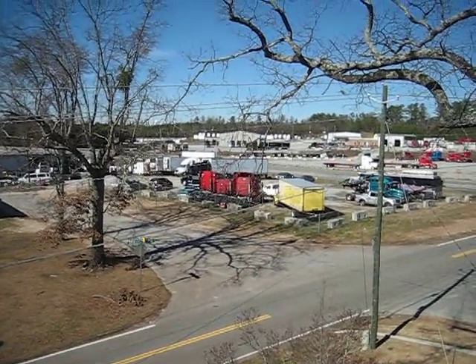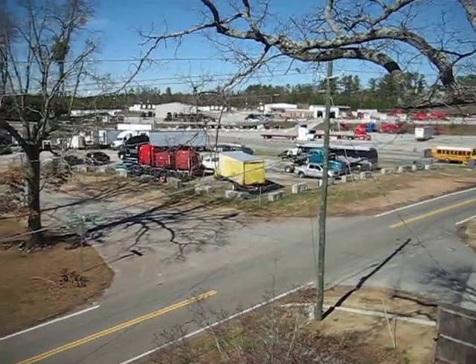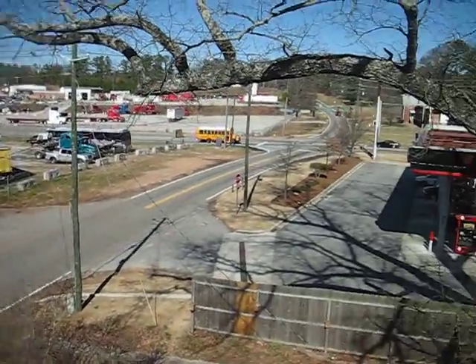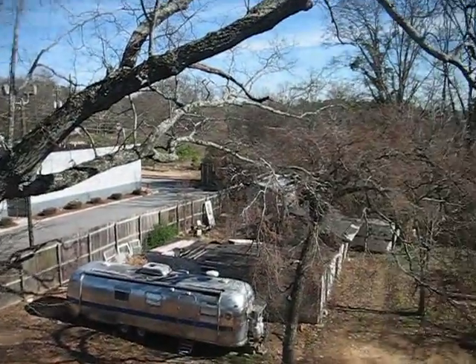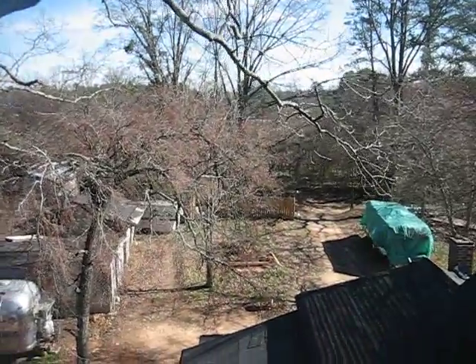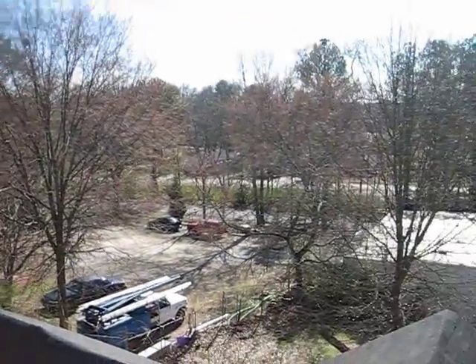This video is a 360-degree view surrounding the investment property at 5252 and 5262 Boulder Crest Road. All of the property around this property has been developed.